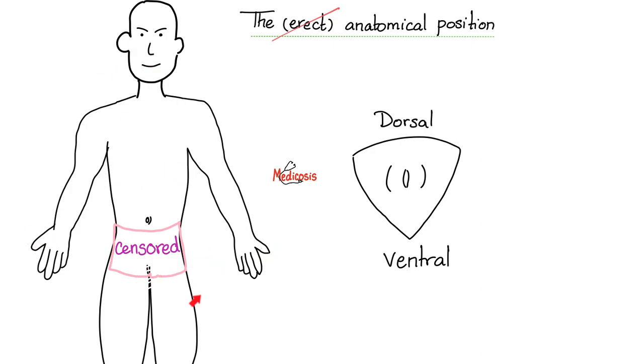Everything here is easy except — what's the anatomical position of the male penis? The anatomical position is an erect male copulatory organ, not flaccid — erect. Therefore, this is called the dorsal surface, this is called the ventral surface, and here is the urethral opening. This is just a cross-section.